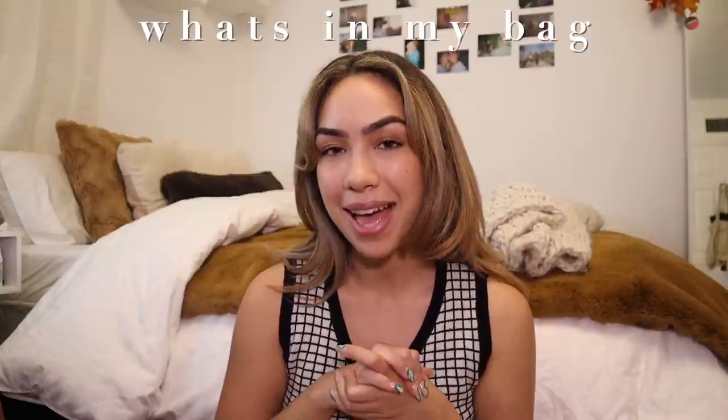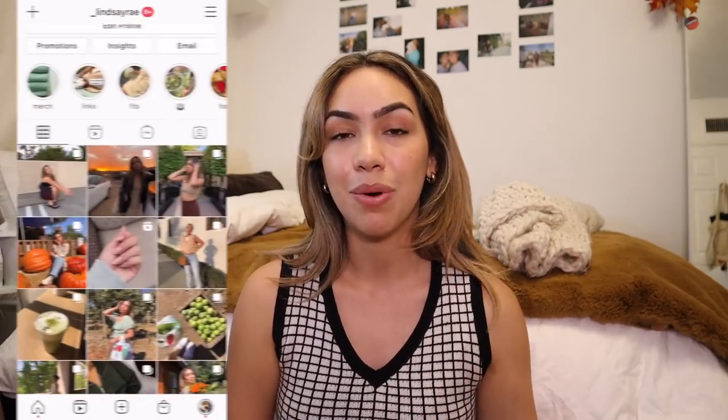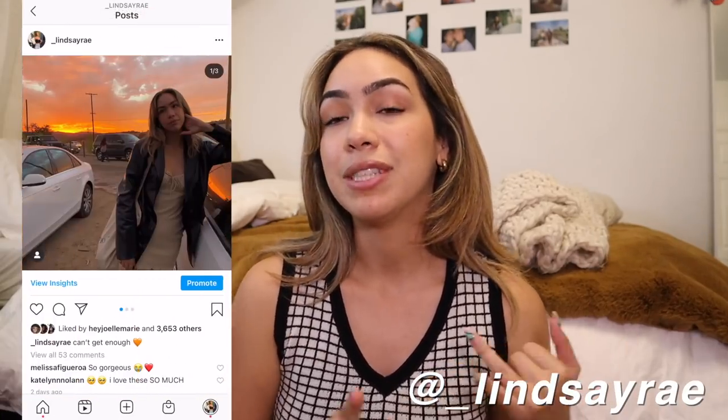Hey guys, what's up? Welcome to today's video. We are really taking it back today and doing an old school 'what's in my bag' video. I've actually never done this on my channel before, which is surprising because these are usually my favorite videos to watch on YouTube — what's in my bag, what's in my backpack, what's on my iPhone. Those are just like the best old school videos, and I was excited when a lot of you guys requested this because now I know we all love these nostalgic types of videos.